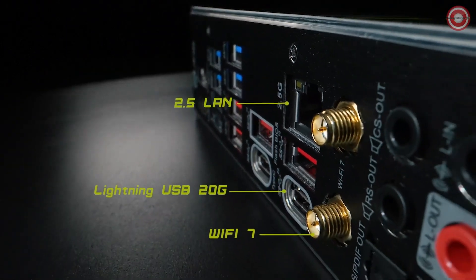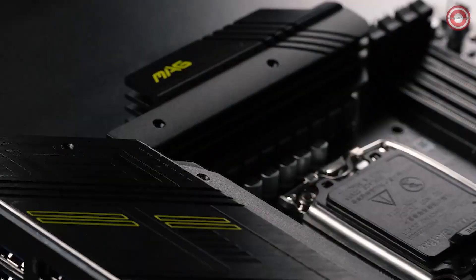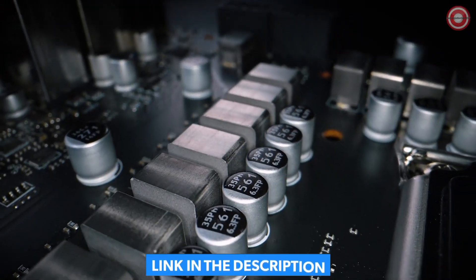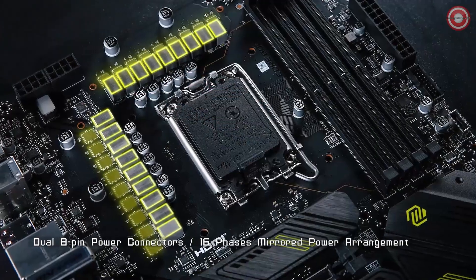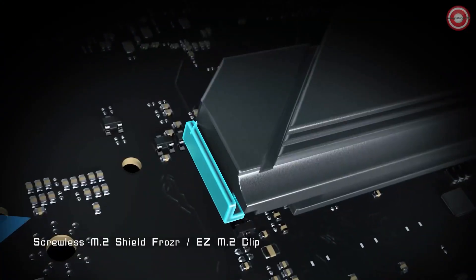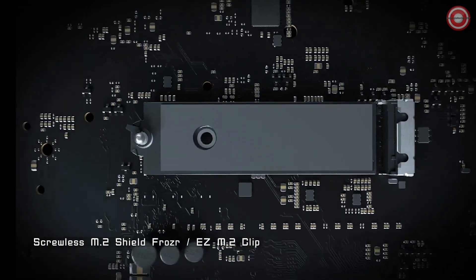Its PCIe 5.0 support and M.2 slots pave the way for lightning-fast data transfer rates and future-proofing. The Mag Z790 Tomahawk Max Wi-Fi boasts extensive connectivity options, including built-in Wi-Fi, Bluetooth, USB ports, and Ethernet. Additionally, its AI-driven tuning and overclocking capabilities optimize performance effortlessly.